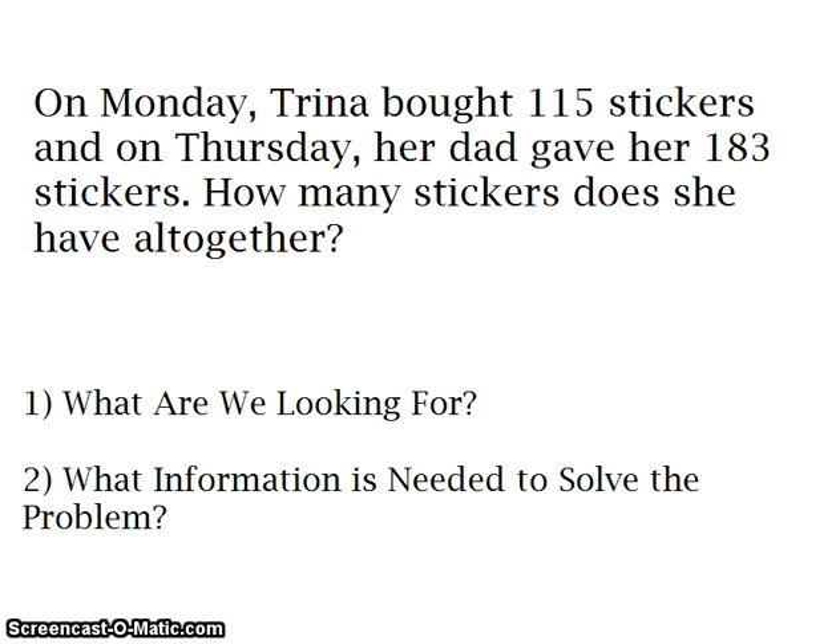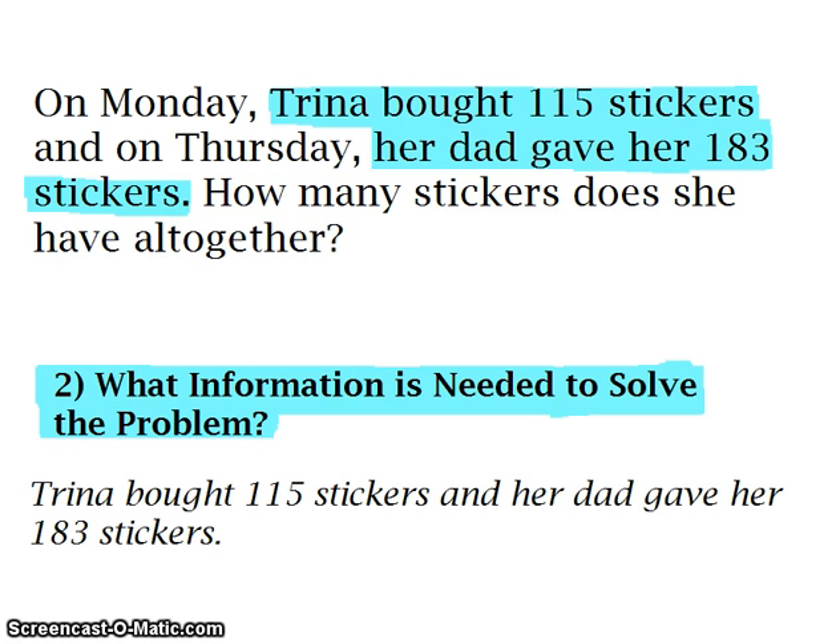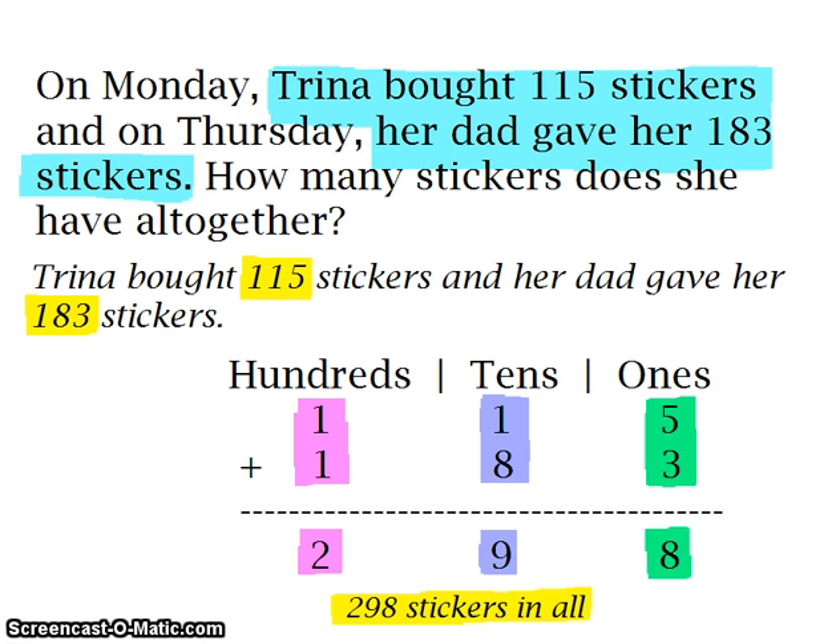Let's go to our next problem. On Monday, Trina bought 115 stickers, and on Thursday, her dad gave her 183 stickers. How many stickers does she have all together? We are going to figure out what we are looking for and also what information is needed to solve the problem. We are looking for how many stickers Trina has all together. The information that we need is that Trina bought 115 stickers and that her dad gave her 183 stickers. Now we are going to add the stickers up in order to find out how many she has all together.